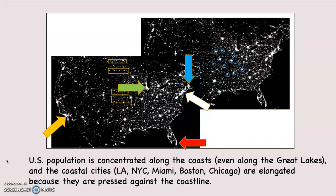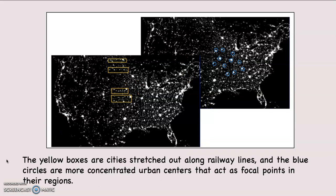Coastal cities like Los Angeles, indicated with the bronze arrow, New York City with the white arrow, Miami with the red arrow, Boston with the blue arrow, and Chicago with the green arrow are all elongated — stretched out because they're pressed up against the coastline. As coastal cities grew, they couldn't expand into the ocean, so they stretched out. The yellow boxes on the map are cities stretched along railway lines — lines of transportation. The blue circles are more concentrated urban centers that are not coastal and act as focal points for their regions.